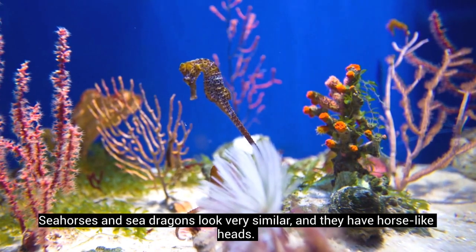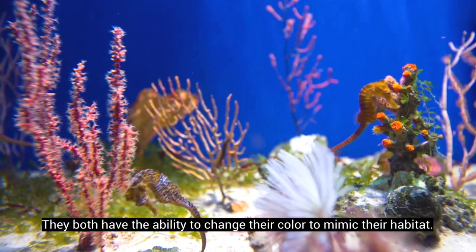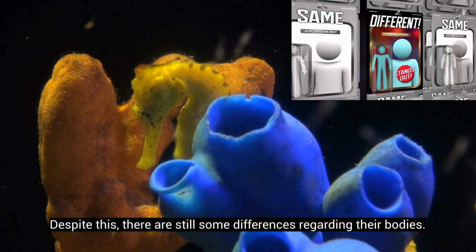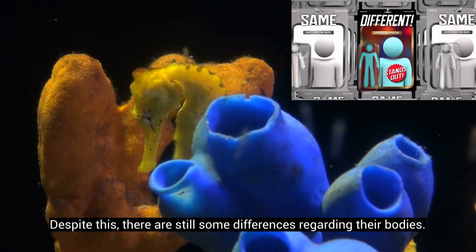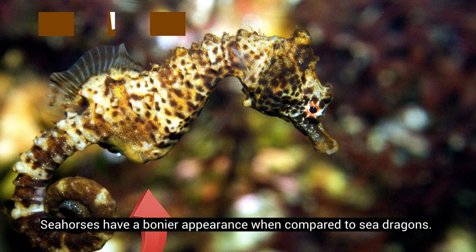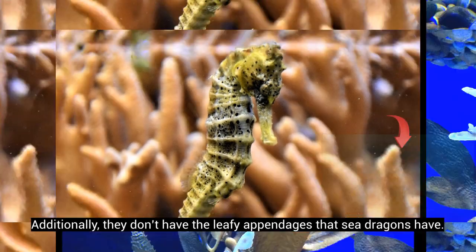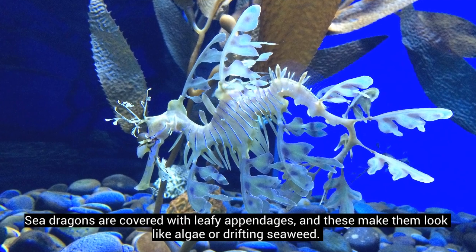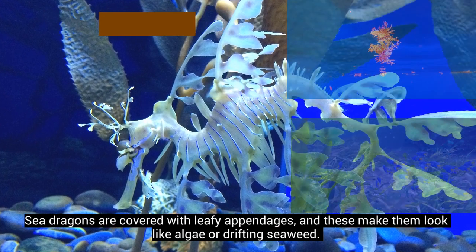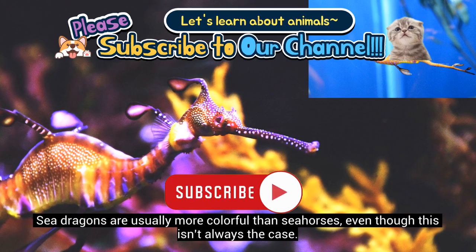Seahorses and sea dragons look very similar, and they have horse-like heads. They both have the ability to change their color to mimic their habitat. Despite this, there are still some differences regarding their bodies. Seahorses have a bonier appearance when compared to sea dragons, and they don't have the leafy appendages that sea dragons have. Sea dragons are covered with leafy appendages, and these make them look like algae or drifting seaweed. Sea dragons are usually more colorful than seahorses, even though this isn't always the case.